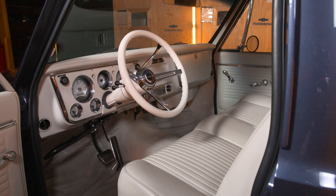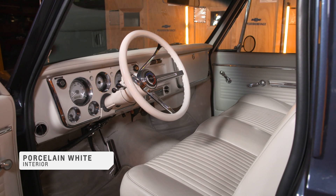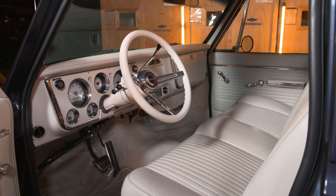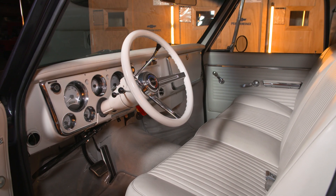We didn't talk about the cab though — trucks are usually pretty spartan in the interior. What did you do to that? We've updated this one in its entirety. It's updated with white porcelain leather all the way through, with new gauges, added bolsters, and Chevy logos on the seat.